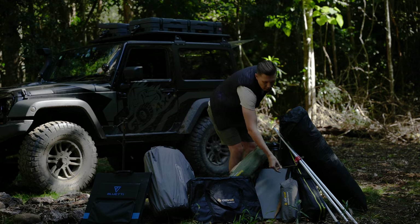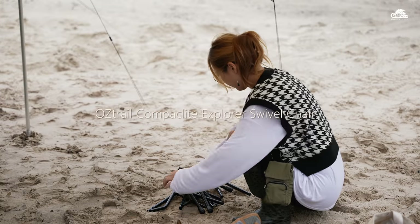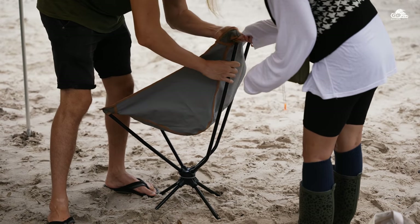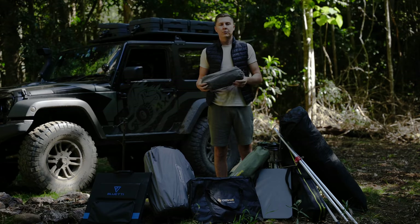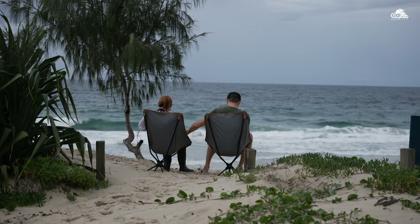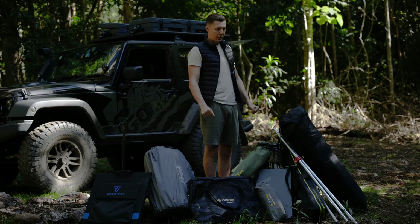We also have the Austrail Compact Light Explorer chairs — a lot of you have inquired about them as well. They are very compact, which is a big pro, and they expand into a quite comfortable chair. But I have to give you some cons: they are not very stable, and I don't think they are very well balanced. They are not bad, but I would probably not recommend them.